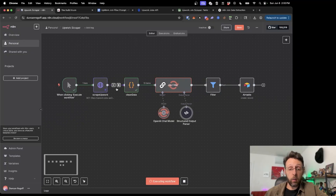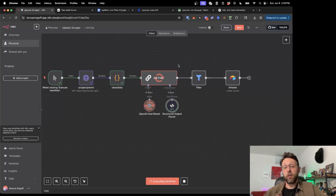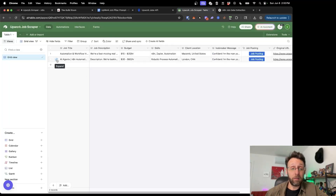Let's run this through from the beginning. We're scraping Upwork, we're cleaning up all the data. Our job filter is going to work, filtering the jobs for us based off of the criteria that we set — only for jobs that we've determined are actually relevant and worth our time. Then we store all the information along with the icebreakers inside of Airtable.